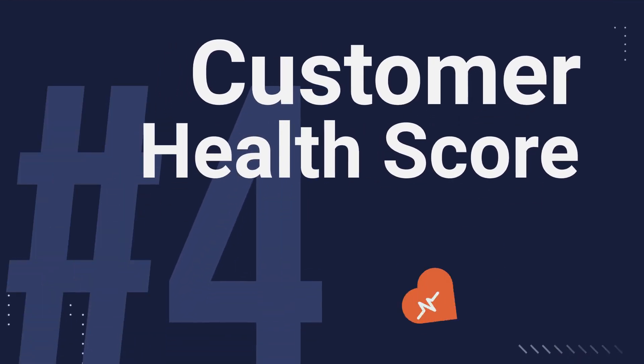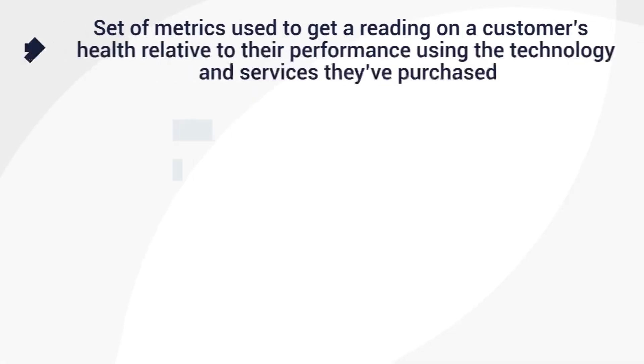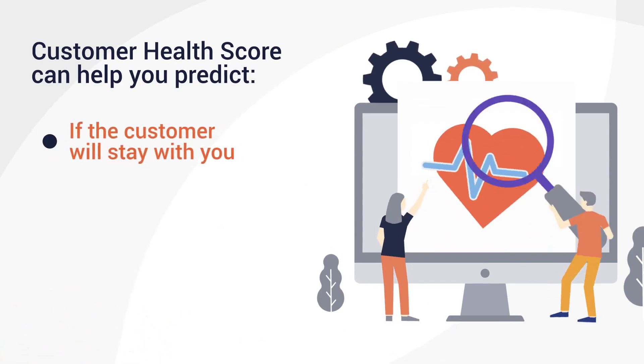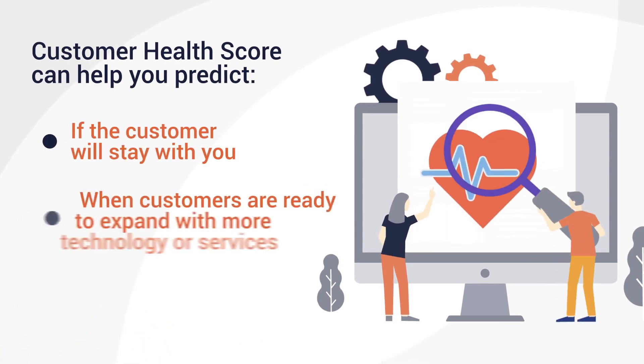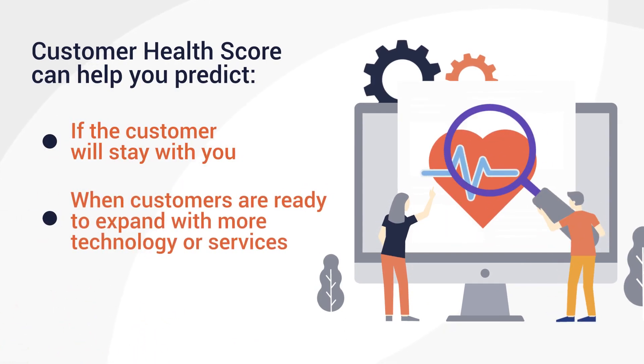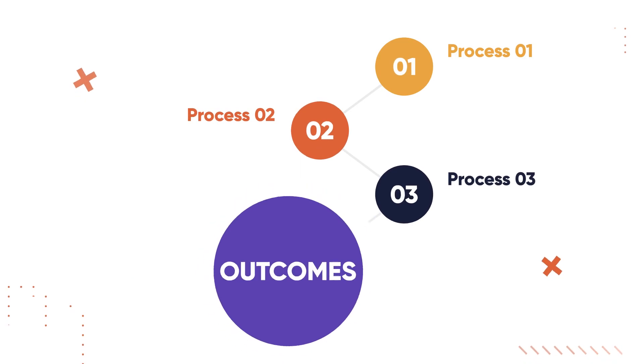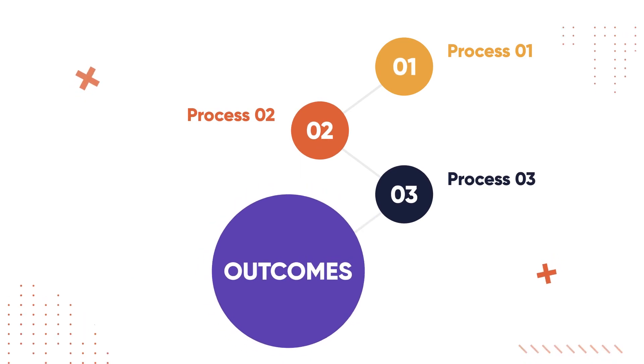Number four: customer health score. Customer health scores are an important set of metrics used to get a reading on a customer's health relative to their performance using the technology and services they've purchased. They can help you predict if the customer will stay with you, when customers are ready to expand with more technology or services, and business outcomes for your customers. When calculating customer health scores, it's important to have a methodology that aligns your processes with the outcomes you want your customers to achieve.